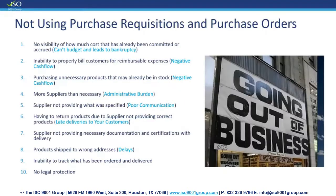Here are some of the things that not using purchase requisitions and purchase orders can cause your organization. First, you lose the visibility of how much cost has already been committed or accrued, so you lose the ability to budget. You lose visibility of expenses you've already committed to, so when those expenses come due and the supplier submits their invoice, you may not have the funds to pay — and not having the funds to pay leads to bankruptcy.